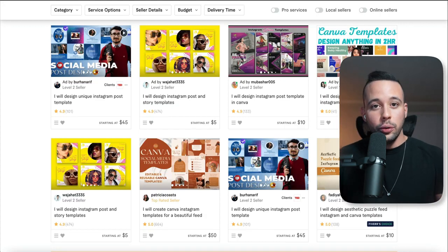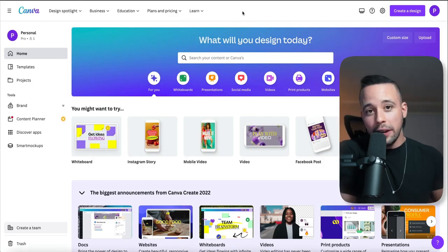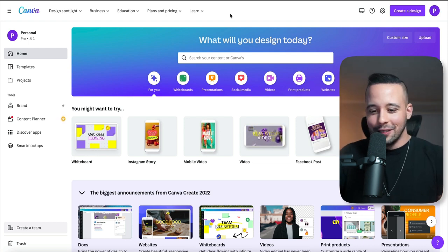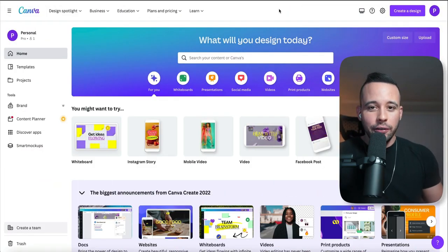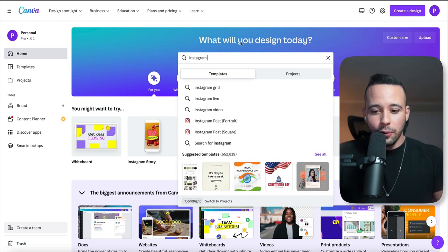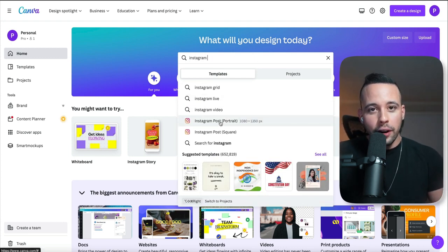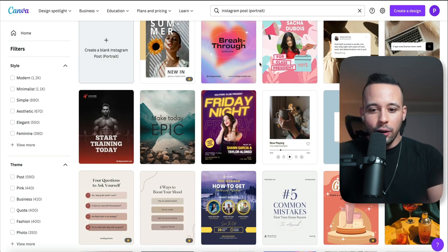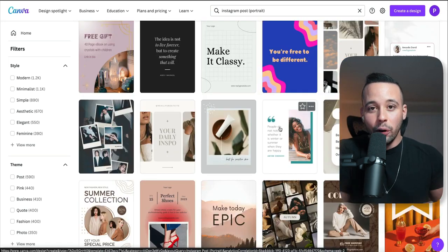The way you're going to create these templates is using Canva — I'll leave the link in the text file. Once you're on Canva's homepage, create an account. Using the link gets you 30 days free. In the search bar, type Instagram and scroll down to choose portrait, since we're selling templates for Instagram stories and Reels, which are trending. As you can see, Canva already has lots of done-for-you templates — you can click on them, edit them, and download them to sell.